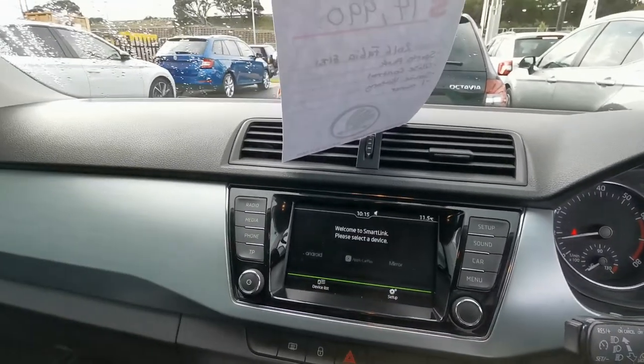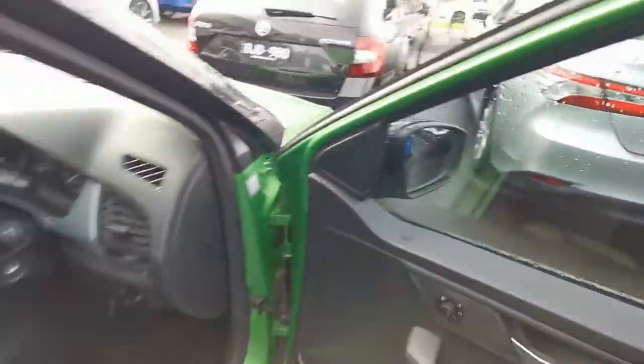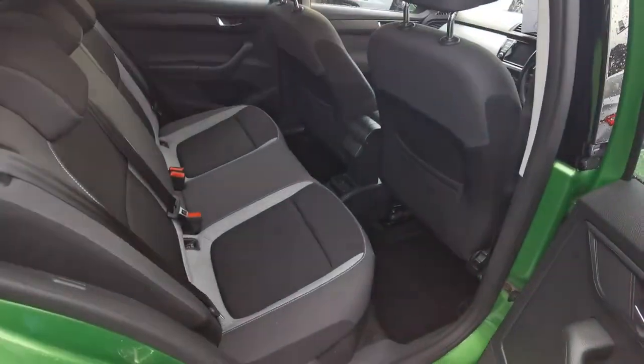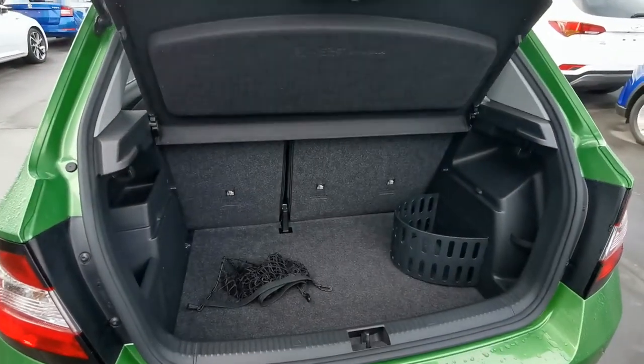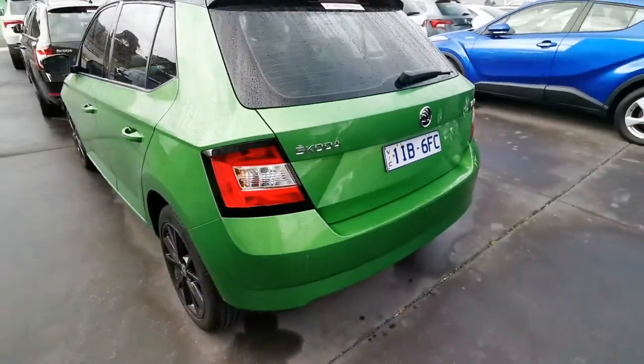So this vehicle will come fully on road. Lots of space — ready to go here at Peninsula Skoda.